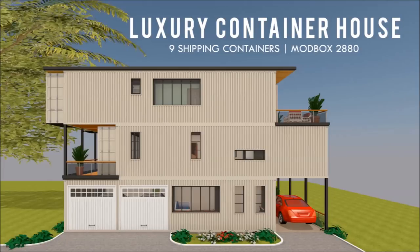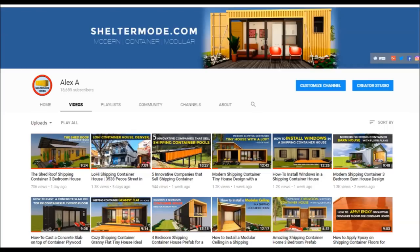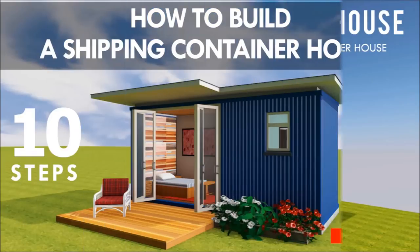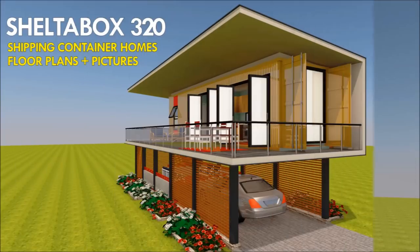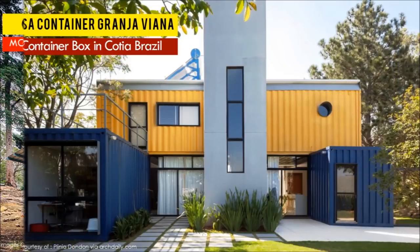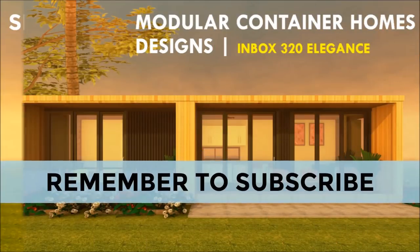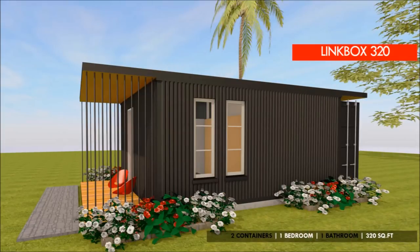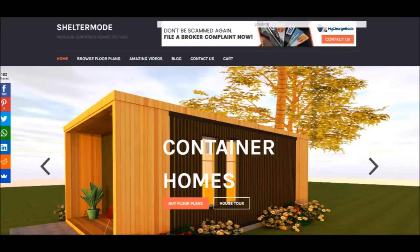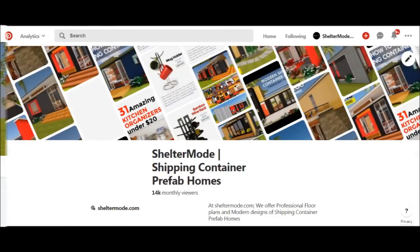If you love shipping container homes or you are planning on building one, our YouTube channel is a one-stop shop for a complete guide on how to design, how to build, how to insulate, and a collection of hundreds of blueprints for container home designs. We also cover case studies of the best homes made from shipping containers from around the world. Feel free to subscribe and click the bell so you don't miss out on our amazing weekly videos. You can also contact us on our website sheltermode.com or follow us on social media through the links in the description below.